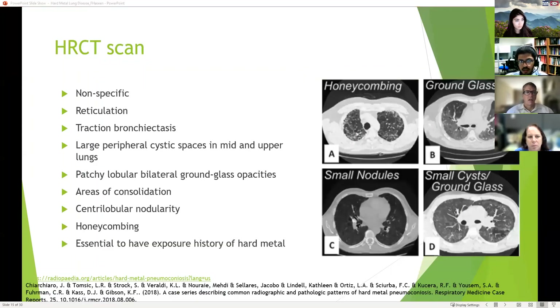High resolution CT scan findings are also nonspecific, similar to many interstitial lung diseases. There are no specific findings on CT that are definitively indicative of hard metal lung disease, which is why it's also essential to have an exposure history to hard metal.